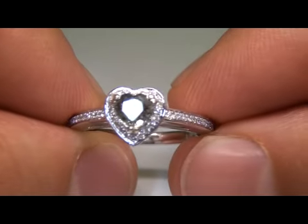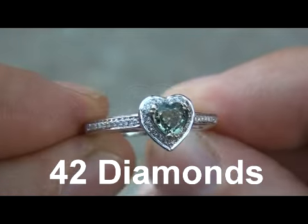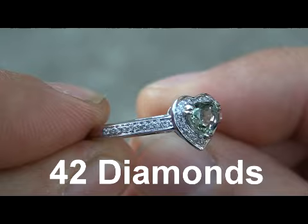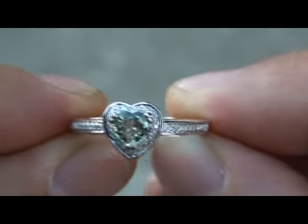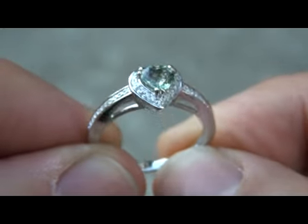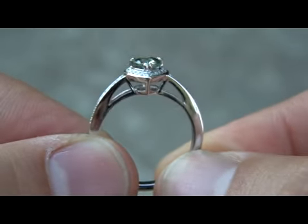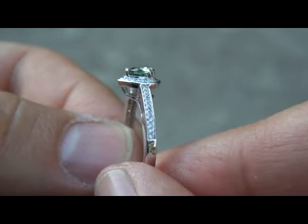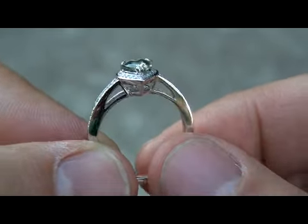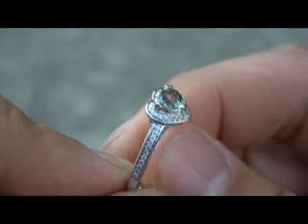This is set with 42 genuine old 8-cut diamonds and a genuine heart-shaped sapphire in the center that weighs 0.62 carats, with a total diamond weight of 0.15 carats, bringing this beautiful ring to a total carat weight of 0.77 carats of genuine sapphire and diamonds.